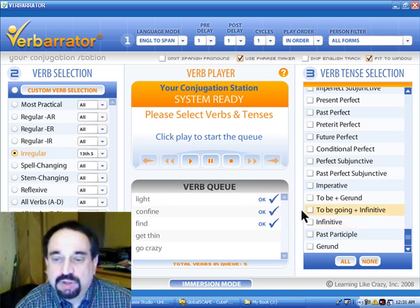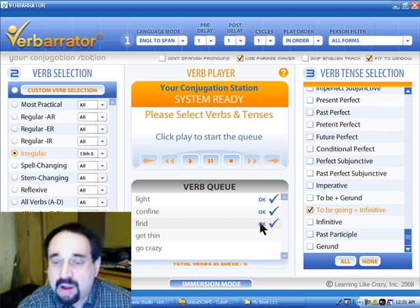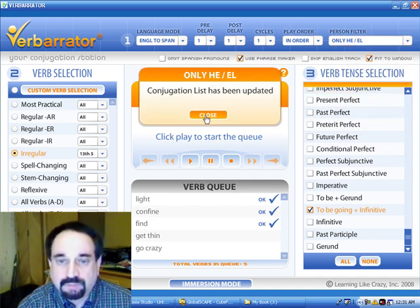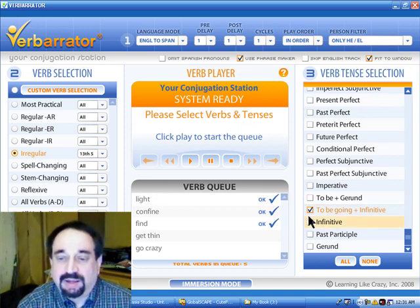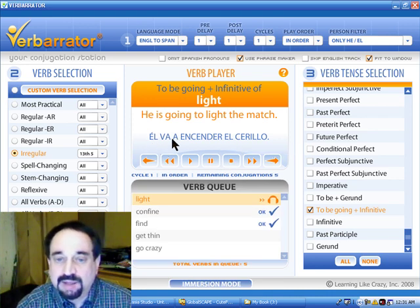Now let's change it to the 'to be going plus infinitive.' Since you will have practiced those and learned the infinitives, if you know how to conjugate the verb 'to go' in Spanish, or 'ir,' you can — let's keep it simple and say only the 'he' conjugation. To be going for one person is 'él va a.' He is going to light the match — él va a encender el cerillo. It's always él va a for he is going to do something. In this case you'll have learned the infinitive for 'to light,' so it's very helpful in those cases as well.